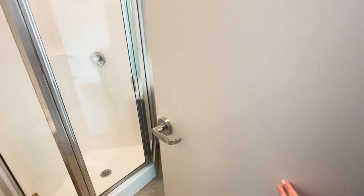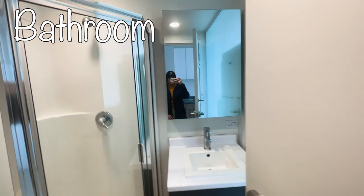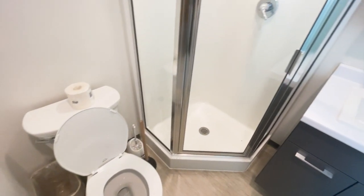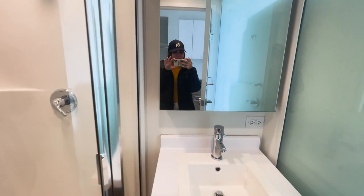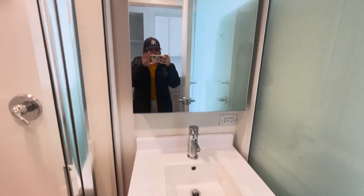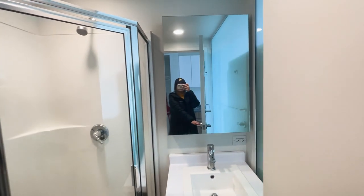Let's go and see how the bathroom looks like. The nano suites do not have a bathtub — you just have a shower, which looks okay because there are glass doors and you don't have curtains. In the next section I will show you that in one bedroom suites there are curtains in the shower instead of glass doors.